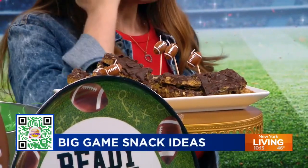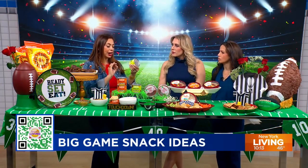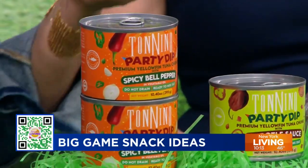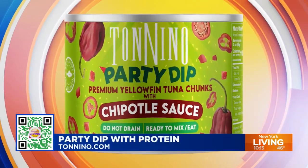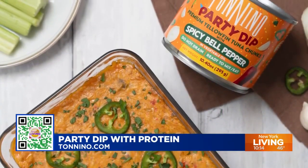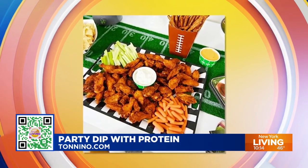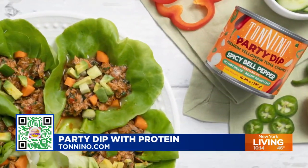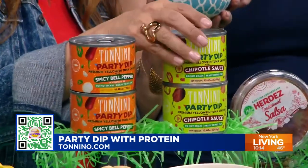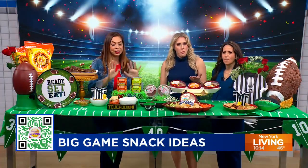Next up is a dip with a little bit of protein. Tonino is a premium tuna, and now it's an elevated experience as a party dip. You always need a ready-to-serve protein. They use gourmet oils and fresh herbs — the Tonino experience. It comes in chipotle sauce and spicy bell pepper varieties and it's ready to go — just open it up, pour it in a bowl and you feel like a gourmet chef.